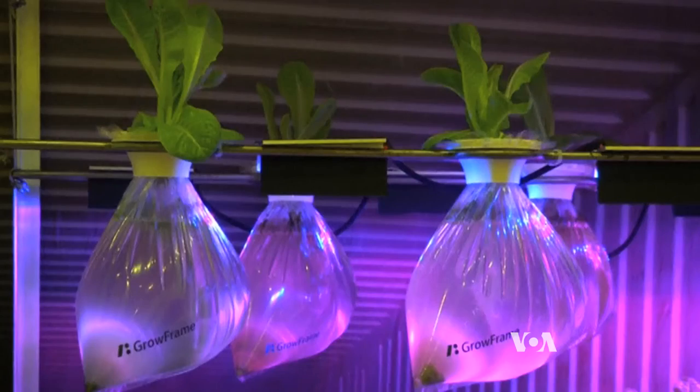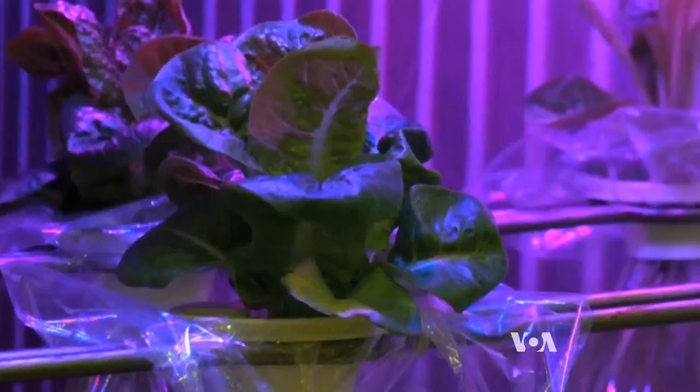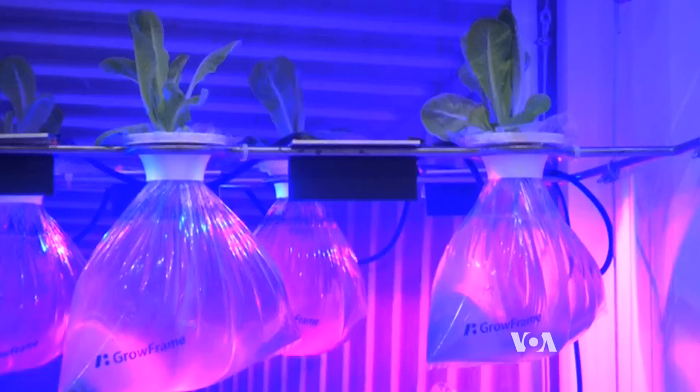And that way the whole system keeps itself in check. The design student hopes to test his floating farm on container ships in the ocean and is seeking funding to turn his concept into a reality.